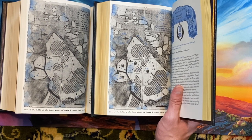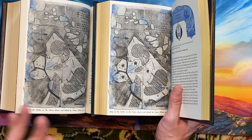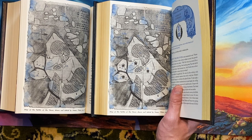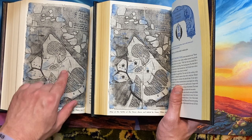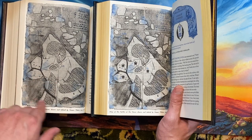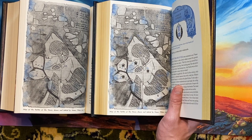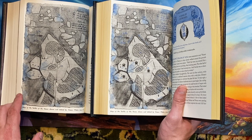I also just noticed — this one is probably the most different, and I actually did not notice this until I was just going through now. The version over here has no glyphs for the movements of the various high princes. The version over here has glyphs for the movements of the high princes. So this piece of art very definitely changed between the two.